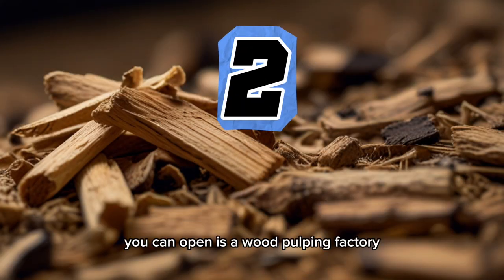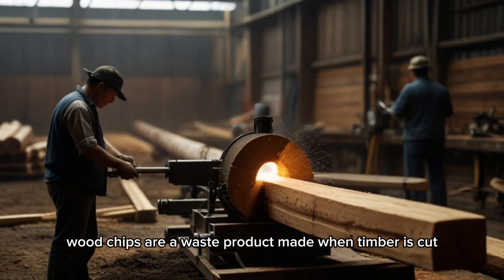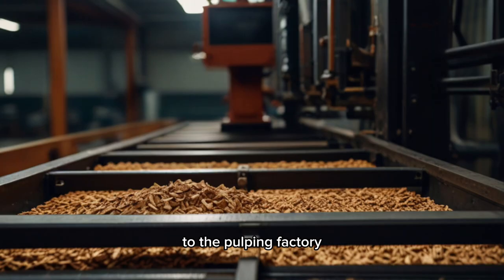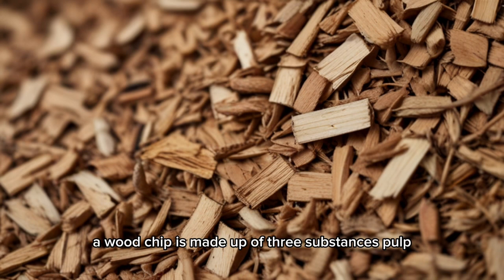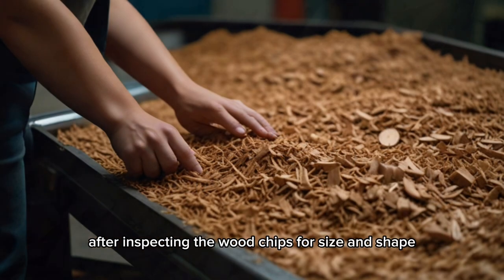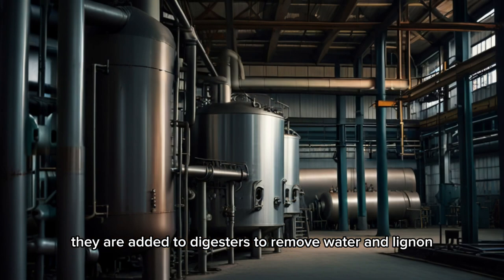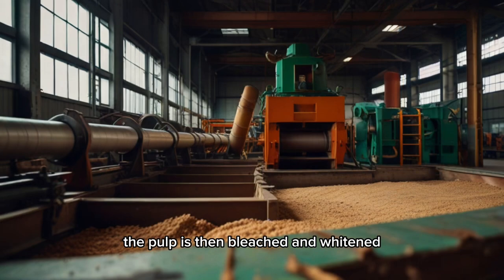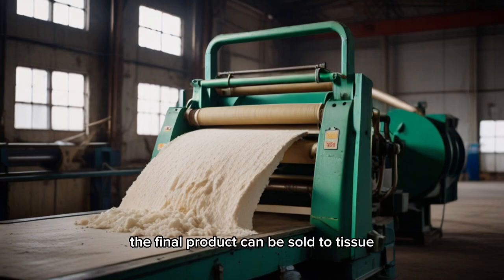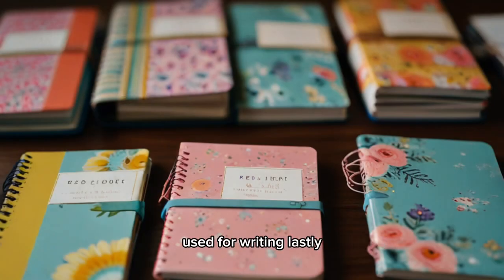The second factory you can open is a wood pulping factory. Wood chips are a waste product made when timber is cut in the sawmill. A wood chip is made up of three substances: pulp, water, and lignin. After inspecting the wood chips for size and shape, they are added to digesters to remove water and lignin, leaving behind the pulp. The pulp is then bleached and whitened through large-scale processing. The final product can be sold to tissue and paper factories, where it is transformed into smooth paper used for writing.